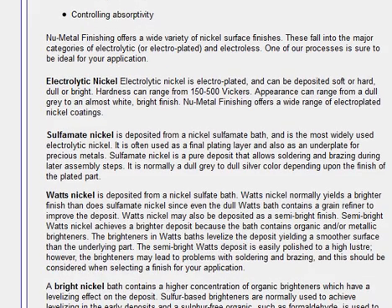Watt's nickel is deposited from a nickel sulfate bath and normally yields a brighter finish than sulphamate nickel, since even the dull Watt's bath contains a grain refiner to improve the deposit. Watt's nickel may also be deposited as a semi-bright finish.